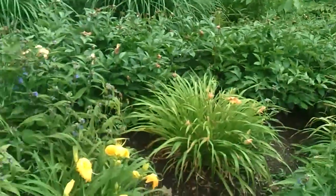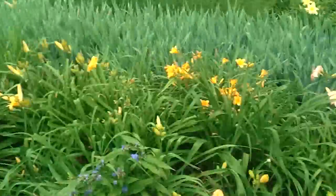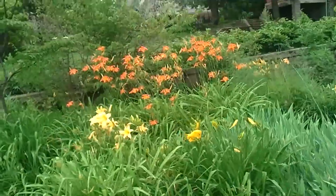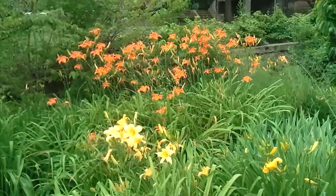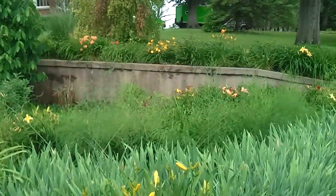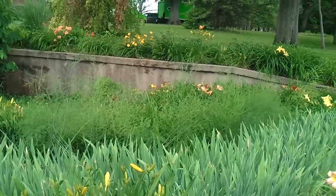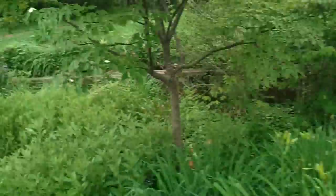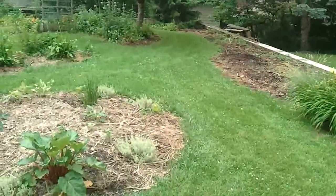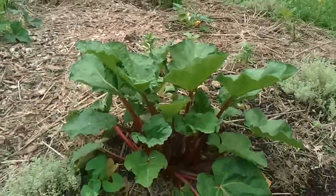Looks like a lot of daylilies and whatnot — a lot of different colors. And I forget what those are called, those orange things in the back, but I see them all around over here. I see some big ferny stuff in the back. It looks a lot like asparagus; I'm assuming it is, in fact, asparagus. And they've got some grass, and that looks like Swiss chard maybe, or maybe rhubarb — I don't really know.